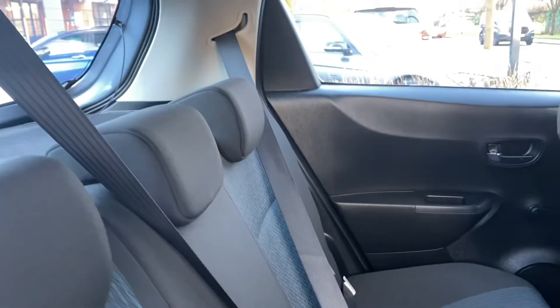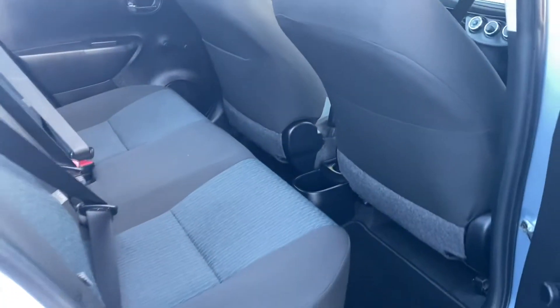A set of Yaris mats are in the vehicle for you. You've got your Isofix as well, five seatbelts, five headrests.